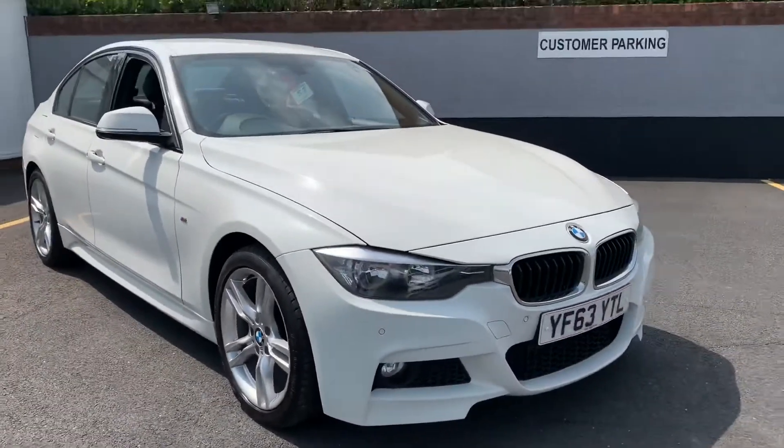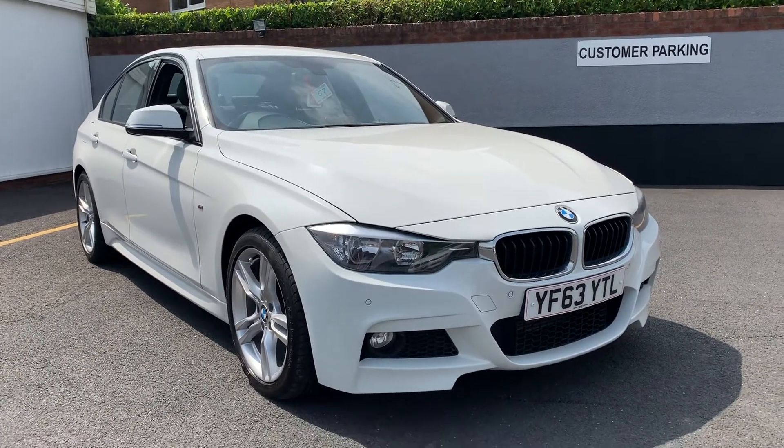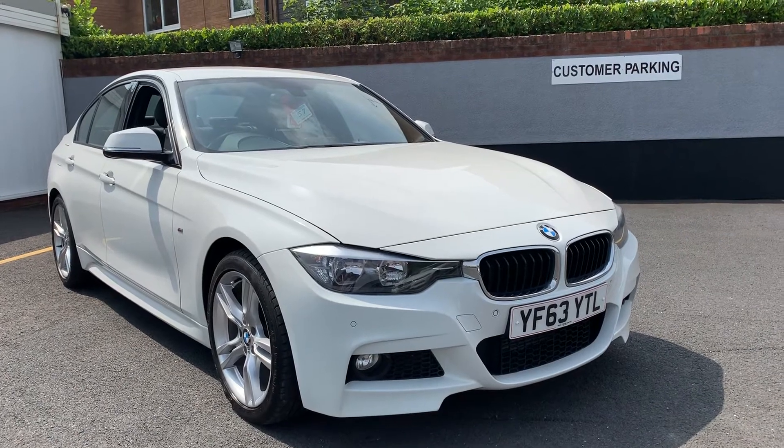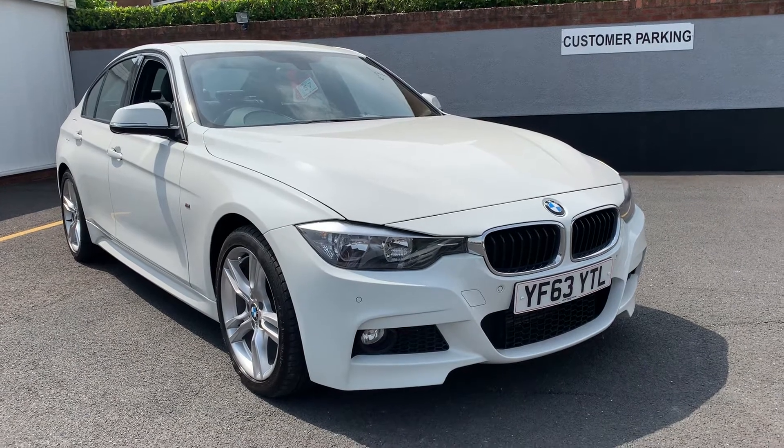To recap: 63 plate new shape BMW 320 diesel M Sport automatic — sat nav, front and rear park assist, full leather heated seats, 63,000 miles.